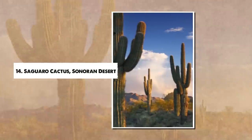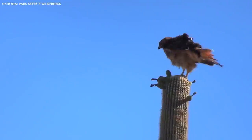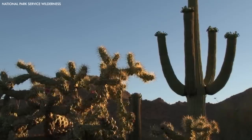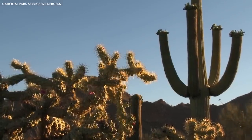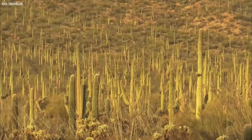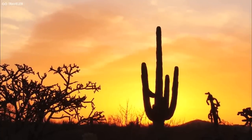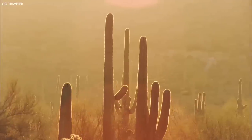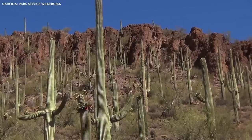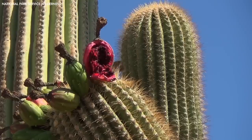Number 14: Saguaro Cactus, Sonoran Desert. The Sonoran Desert's landscape is iconic, characterized by the towering figures of the Saguaro Cactus, Carnegiea gigantea. Growing up to 40 feet high and able to live for over 200 years, these giants are the largest cacti in the United States, an unmistakable symbol of the American Southwest. Saguaros are slow-growing but are adept at storing water, which is absorbed through their shallow root systems and stored in their thick, waxy stems. This water storage allows them to endure the harsh desert conditions, blooming with white flowers in late spring and producing a bright red fruit in summer.